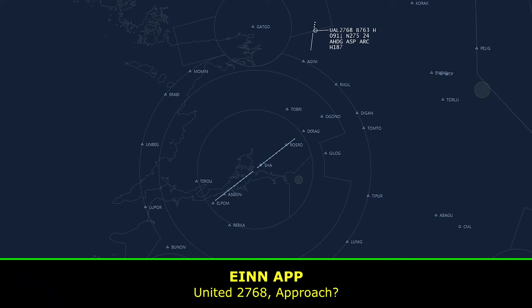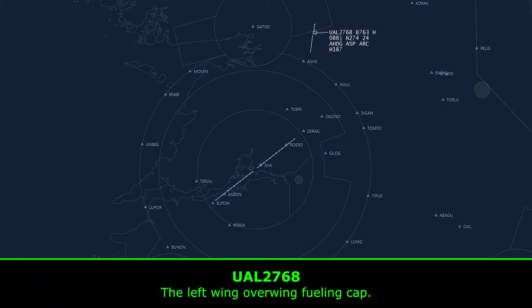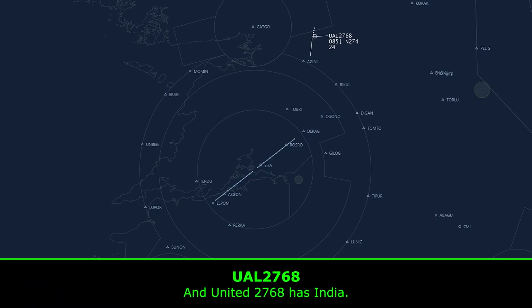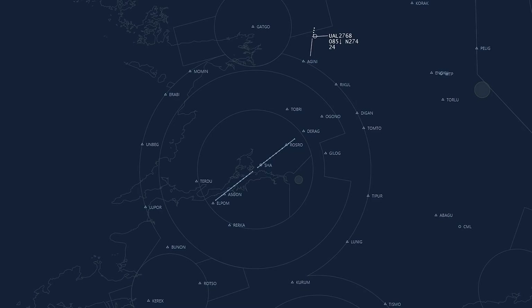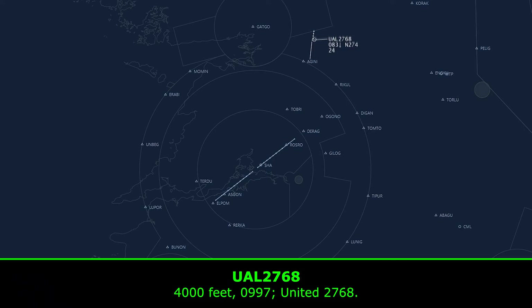2768, approach. Go ahead. From what part of the aircraft is the fuel leaking? The left wing, over-wing fueling cap. That's copy, thank you. United 2768, descend 4000 feet, QNH 0997 hectopascals. 4000 feet, 0997, United 2768.